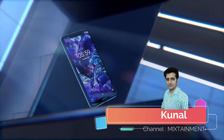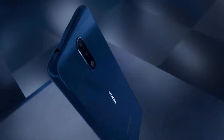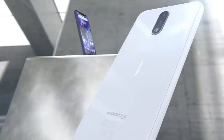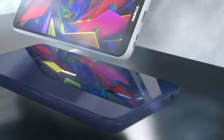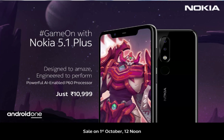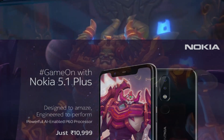Hello friends, welcome to Mixtainment. HMD Global have finally revealed the price of the Nokia 5.1 Plus. The phone was announced last month but the company had not disclosed the price and the release date then. The phone has been priced at Rs 10,999 and will go on sale on the 1st of October through the Nokia online store and Flipkart.